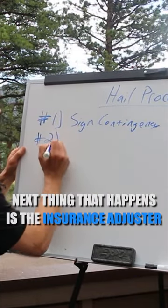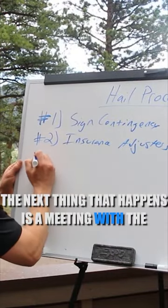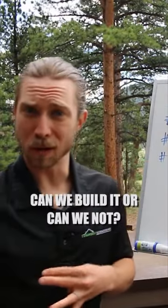Next, the insurance adjuster comes out — you'll want to show up for that appointment. After that is a meeting with the homeowner to review the scope. Is this a profitable job? Can we build it or can we not?